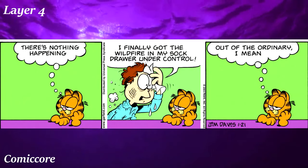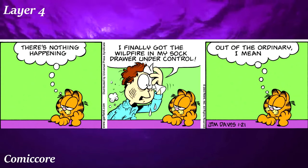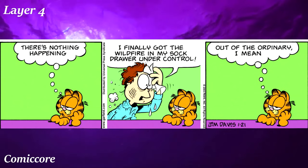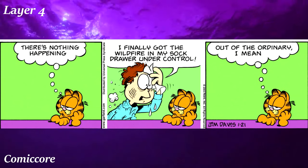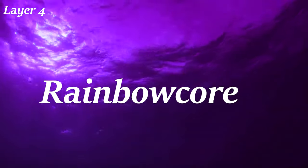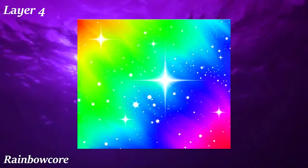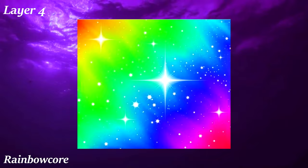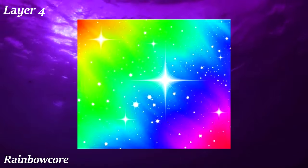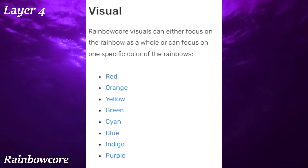Comiccore is an aesthetic revolving around comic strips — not superhero comics or Japanese manga, but more the Saturday morning comic strips you find in the newspaper. Common elements include exaggerated features, text and thought bubbles, onomatopoeia, and line work. Rainbow Core, as you might expect, is just about rainbow visuals — images and clothing prominently featuring the rainbow. Funnily, the Aesthetics Wiki article on Rainbow Core individually lists out all the different colors of the rainbow.